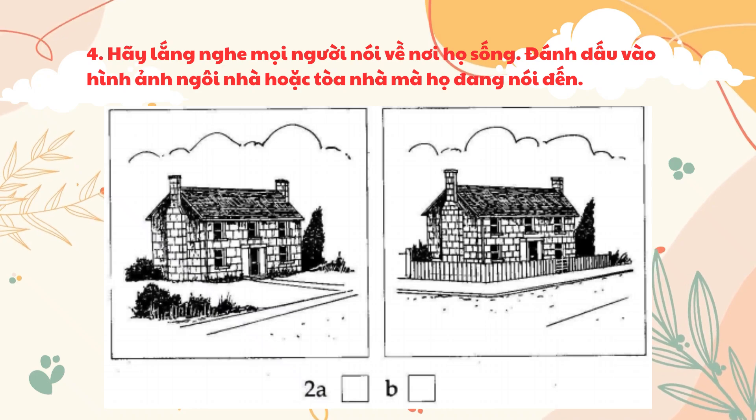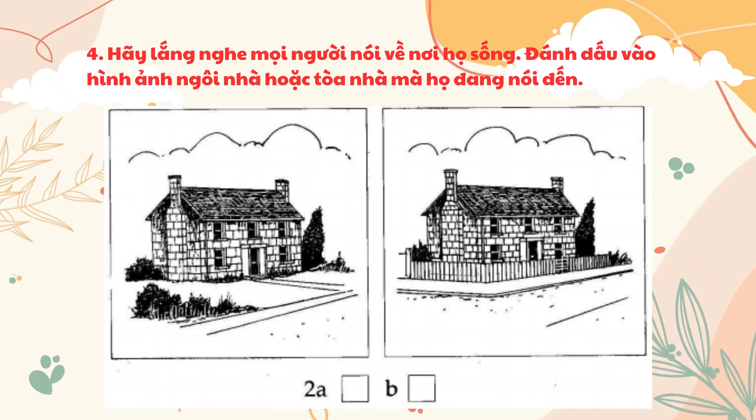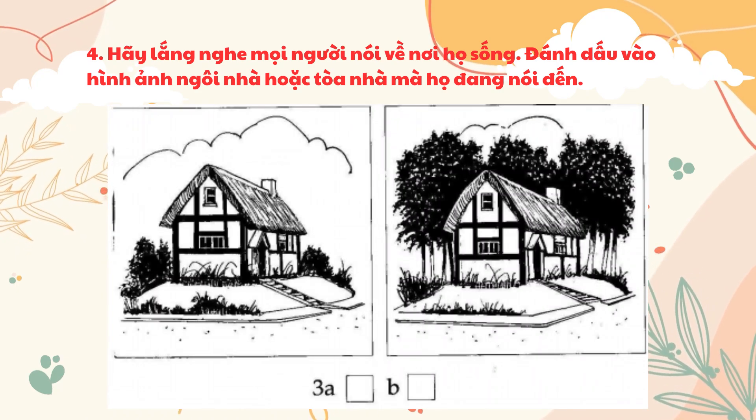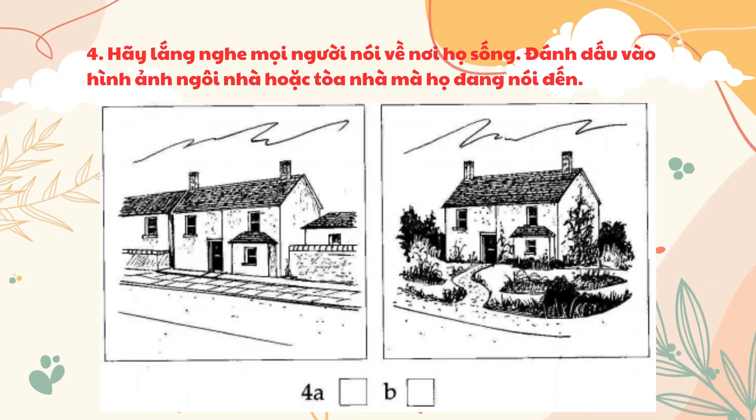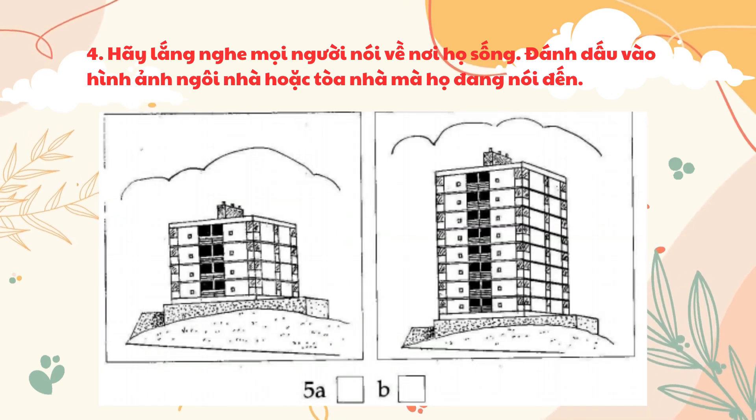Two. Is your house that stone one with the fence around it? Yes, that's right. Three. Do you still live in that lovely old house on Elm Street? Yes, it's the one with the big trees around it. Four. Have you got a garden? No, we haven't, unfortunately. Five. What's your block of flats like? It's an old four-story building.